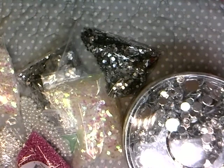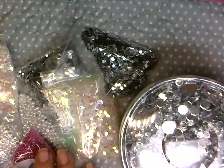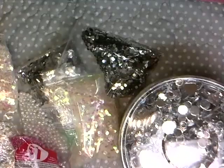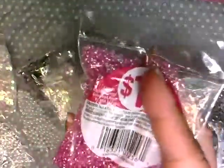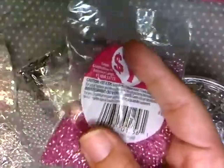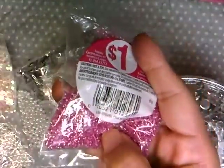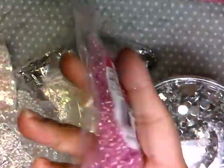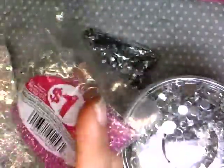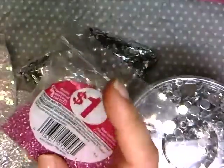I did go to Walmart today. I wasn't actually in search of seed beads — I only found one that I bought, which was this one in the dollar section. The other seed beads they had were bigger and I wanted the smaller size, and I didn't like the colors on the rest of them, so I only got this one.